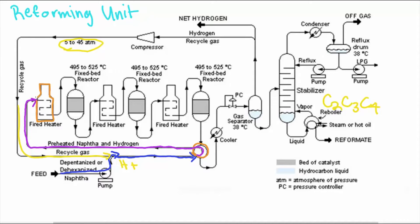There are three furnaces to control the temperature between 495 and 525 degrees Celsius throughout the reaction. This is because the reaction is highly endothermic, meaning it absorbs heat while the reaction takes place. The vaporized reactants flow through the first fixed bed reactor, where the majority of the reaction takes place and hydrogen bonds are removed from the NAFTA, forming aromatics. This causes the temperature to drop and the reaction to stop.